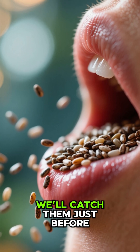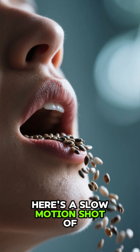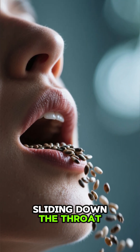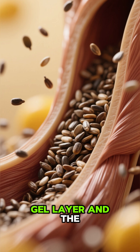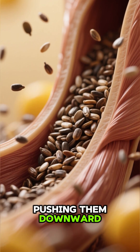In real colors, we'll catch them just before they're swallowed. Swallowing — here's a slow-motion shot of the chia seeds sliding down the throat. They're covered in a thin gel layer, and the esophageal muscles are pushing them downward.